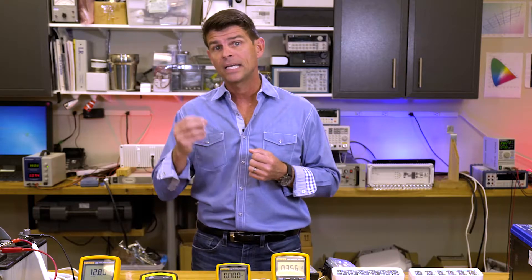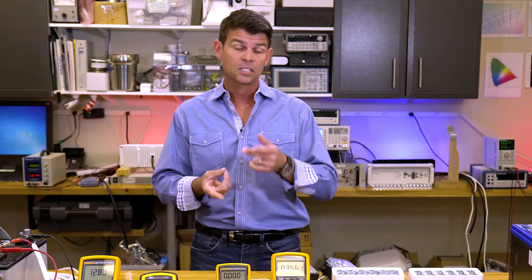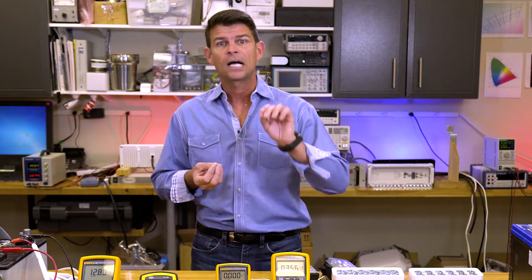In today's session we're going to repeat the same experiments except we're going to look at constant power devices. It's really important to understand a little bit about constant power devices because a lot of today's more sophisticated electronics — like radios, navigational equipment, or your high-powered floodlights — are constant power devices. That means the devices are designed to operate at a constant level of performance regardless of fluctuations in the input voltage.